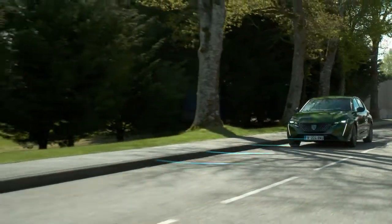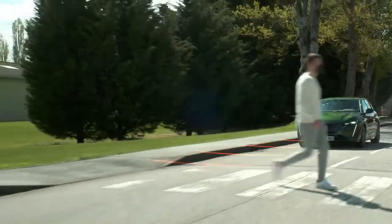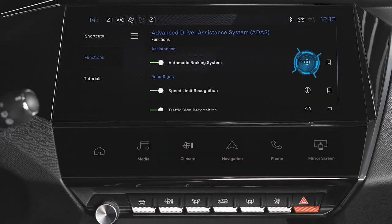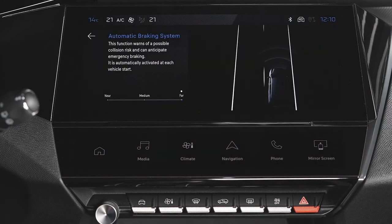You can define the sensitivity with which the function warns you of the collision risk. To do so, use the ADDIS application on the touchscreen. Select one of the three predefined thresholds: far, medium, or near. The threshold selected is memorized when the ignition is cut.